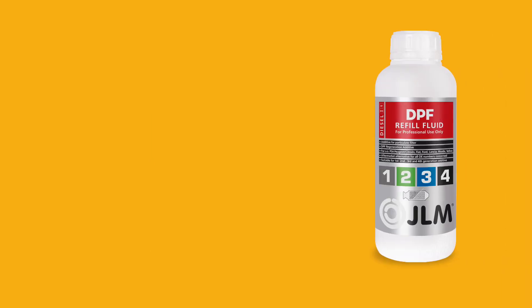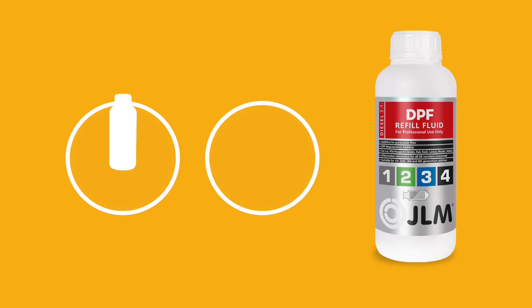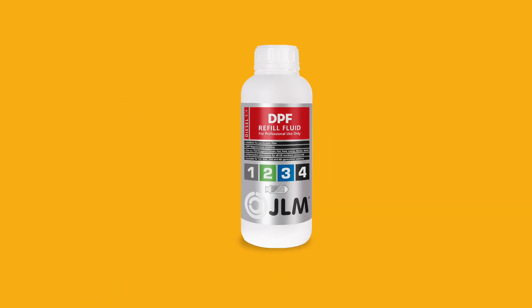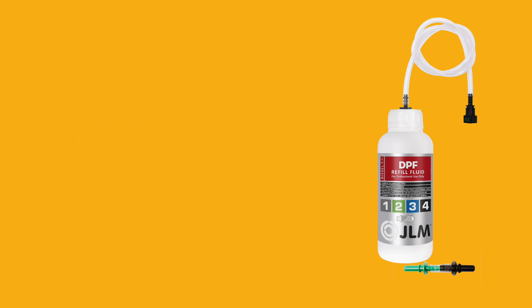Using universal JLM DPF refill fluid means that you can use the same product for vehicles of any make. JLM DPF refill fluid is available in 1L containers. When combined with the JLM DPF refill kit, cars fitted with an additives tank as well as those with a reservoir bag can be topped up easily. The kit can be used several times over.